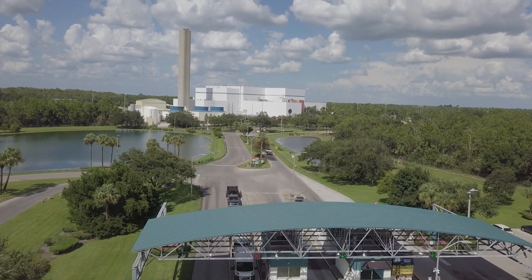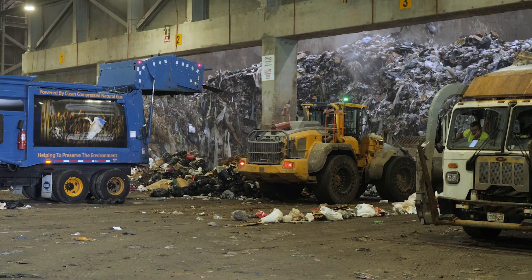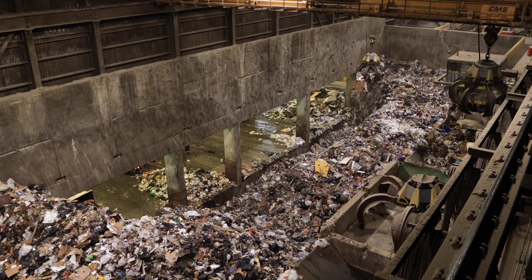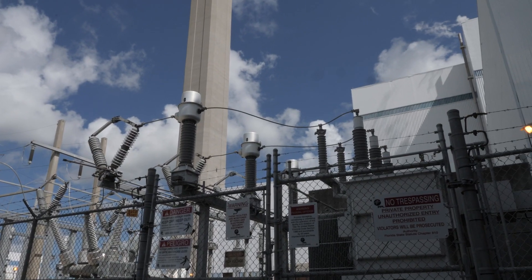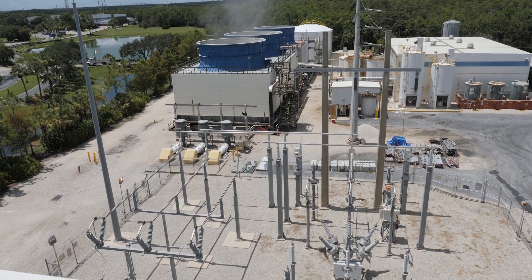All of the household garbage collected in the county eventually ends up at the Lee County Resource Recovery Facility in Buckingham, where it's sorted for reusable and recyclable materials. The lowest-value waste is brought to the Waste-to-Energy Facility, where it has been converted to electricity through combustion 24-7 since 1994.